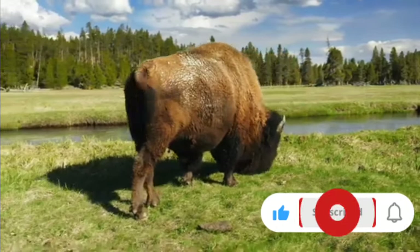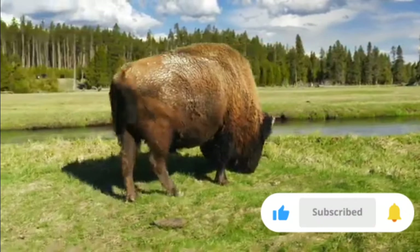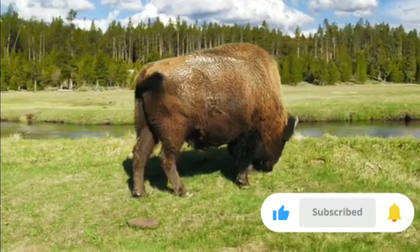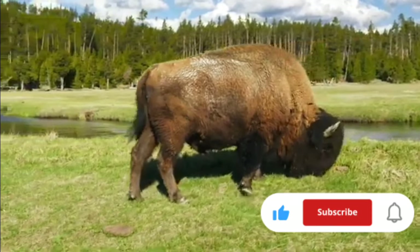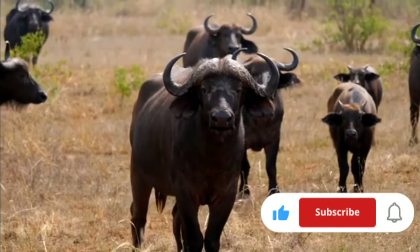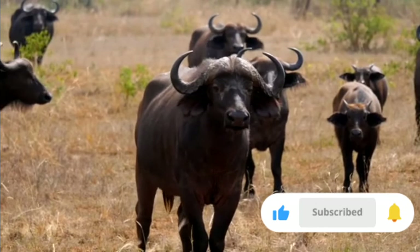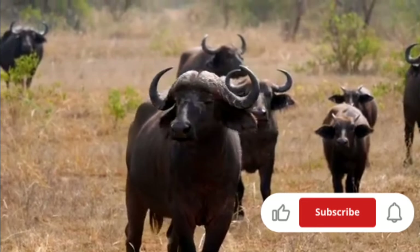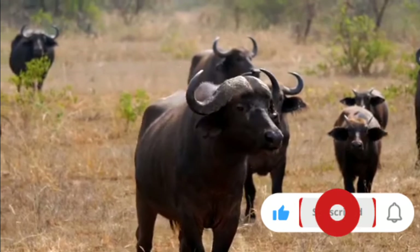Welcome to the wild and wonderful world of large bovids, where today we're diving into an intriguing comparison between two of the most formidable grassland giants, the American bison and the African buffalo. Both animals command respect in their respective domains, yet they are sometimes confused with one another. Let's unravel the mysteries and marvels of these incredible creatures.